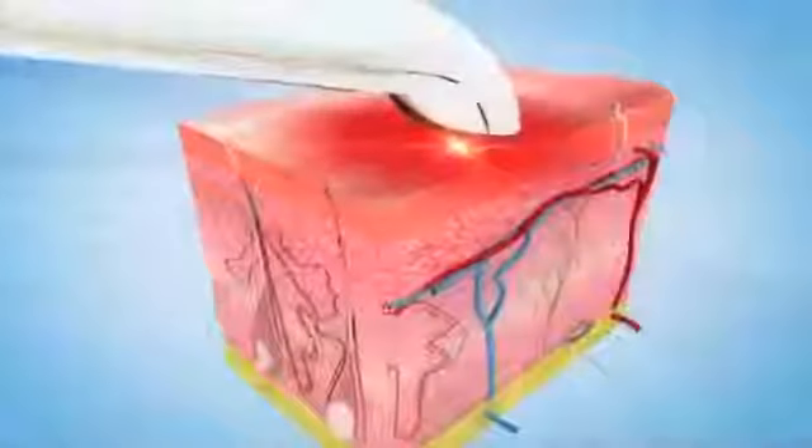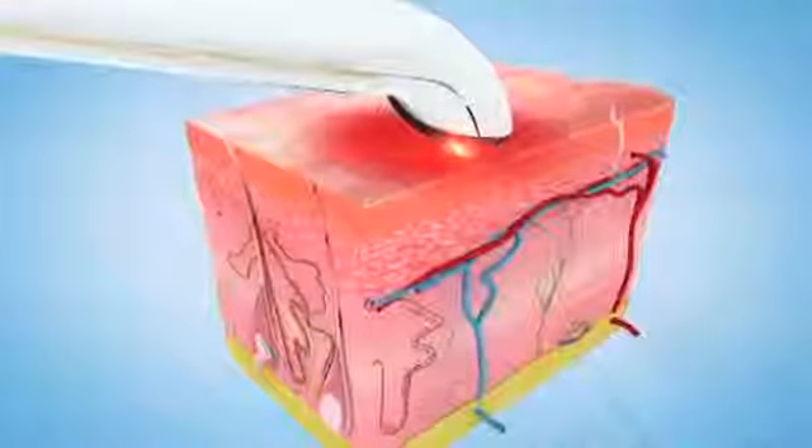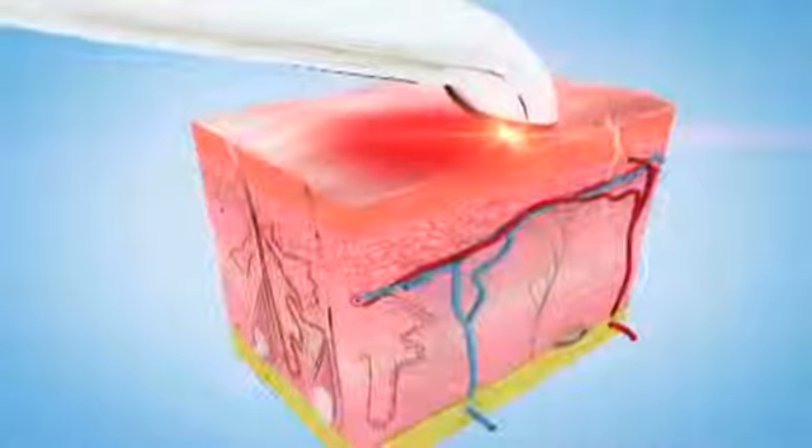The Spa 4 now combines these proven treatments in a single handheld rechargeable precision instrument that employs cutting-edge infrared LED and micro massage technology. In addition, the Spa 4 comes with four specially formulated gels: a pre-treatment facial gel, a face lifting anti-wrinkle muscle relaxant facial gel.